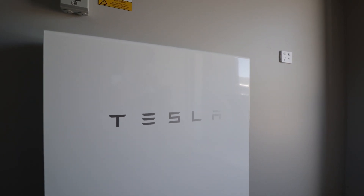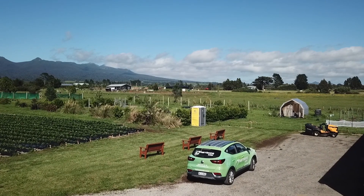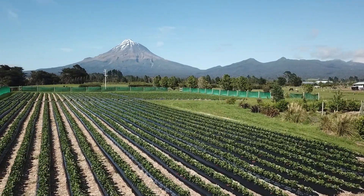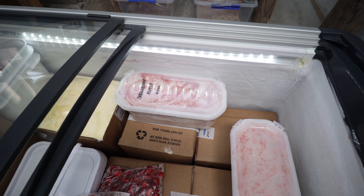This system will help provide power for the house and the business, and also give them protection in case of a power cut. We've got many freezers here with product and ice cream, and it would be a disaster if the power was to go out and they were to lose their product.